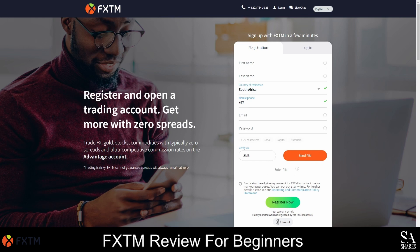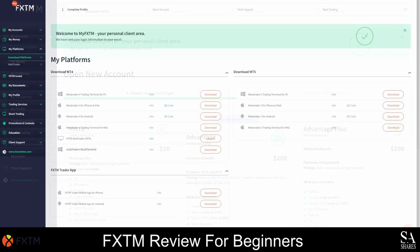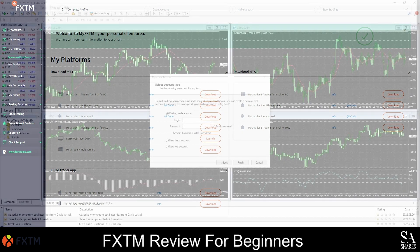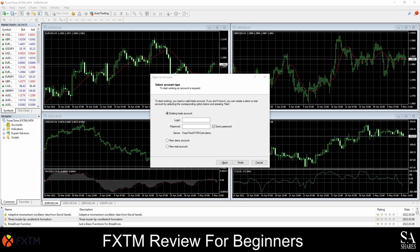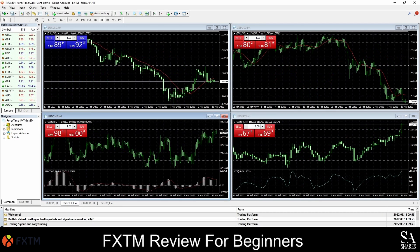Once your account is approved, you can then fund your account and start trading. After your account has been opened and approved, you will be redirected to the FXTM client zone. Traders who want to open a demo account can simply create a demo account from the accounts section. After your account is set up, the next step would be to choose and download your preferred trading platform. In our case, we decided to go with the MetaTrader 4 trading platform. After you have downloaded and installed the trading platform, simply log in with the credentials provided. And as easy as that, we're in. This is the MetaTrader 4 terminal with FXTM.